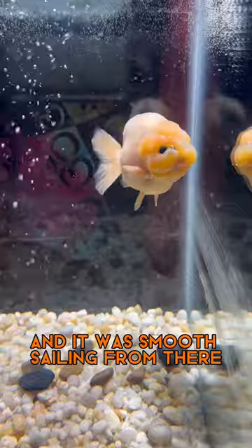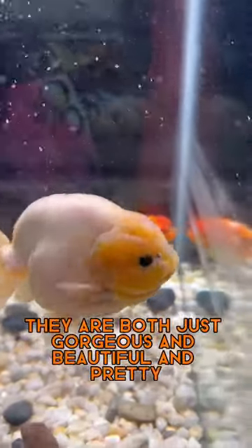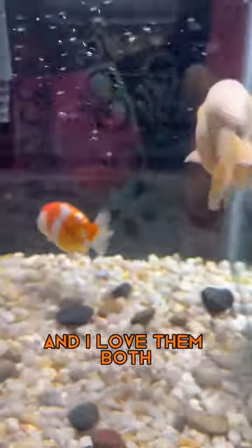After they were done acclimating, I added them right to the tank, and it was smooth sailing from there. They are both just gorgeous and beautiful and pretty, and I love them both.